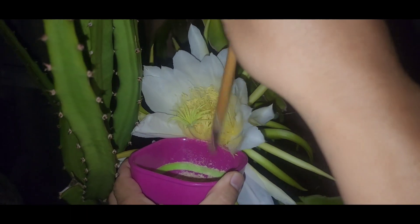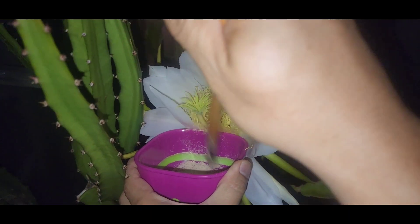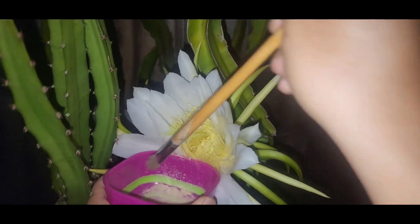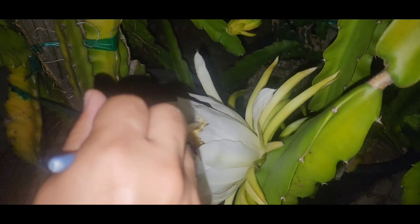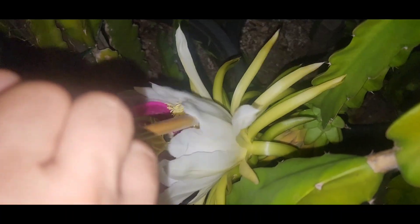...when I cross pollinate and mix the pollen together of different varieties, somehow the dragon fruit tends to get bigger in size than if I just used one variety. Some dragon fruits need a different variety's pollen to pollinate — they're not self-fertile — but some are self-fertile, so you could use their own pollen. But when I have multiple flowers blooming, I like mixing the pollen together, and I usually get a super big size fruit. So this is an American Beauty, and the one I just pollinated, I believe that one was a Haley's Comet.